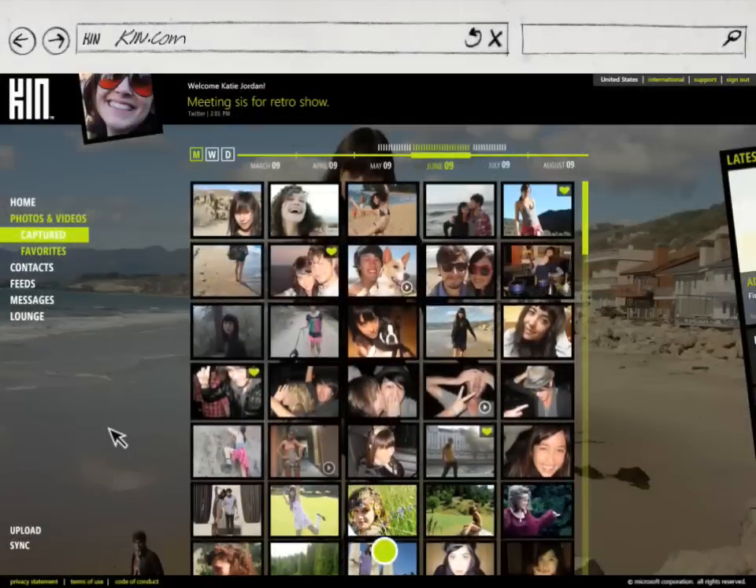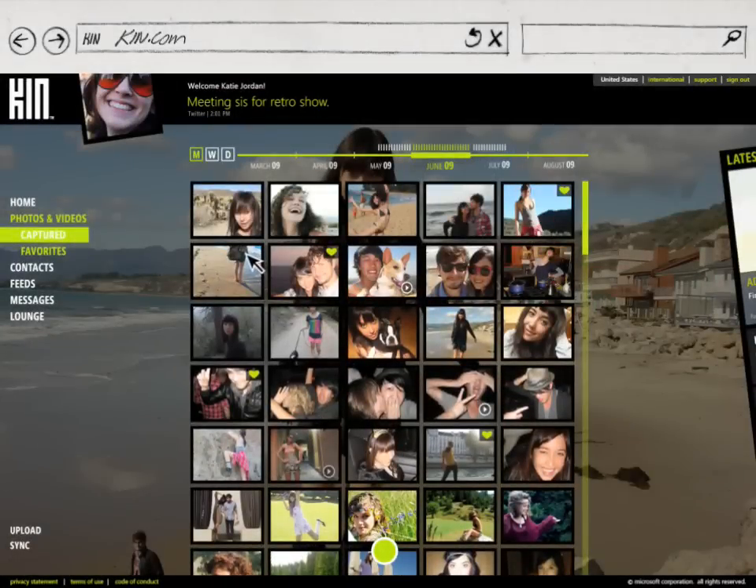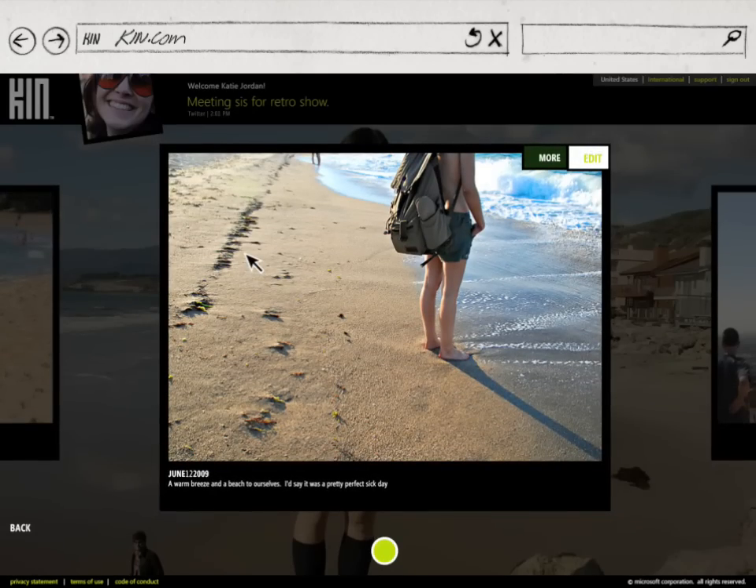Your photos and videos are automatically backed up so you can access them with the Kin Studio on any computer, anywhere, anytime, without having to worry about using a memory card.